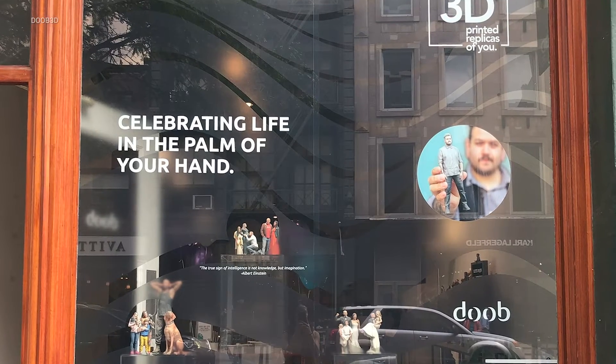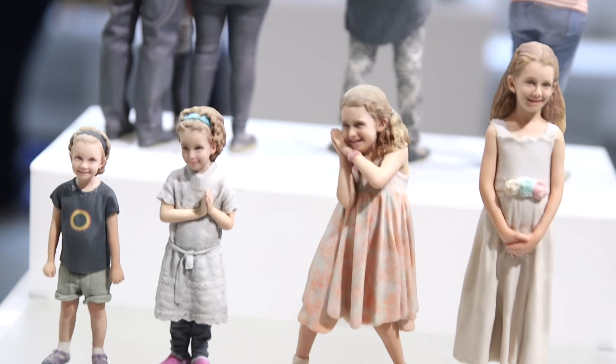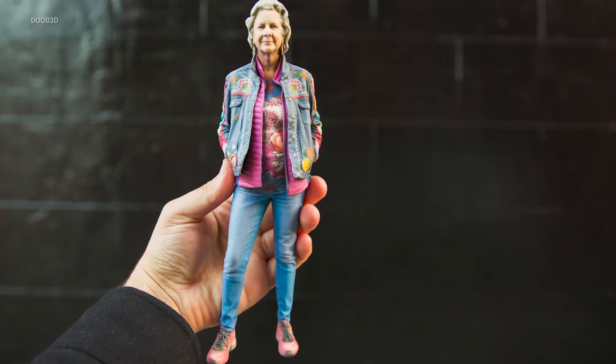We started developing the technology in Germany about six years ago, using 3D scanning for medical applications, archaeological applications, and a whole bunch of different things. Ultimately one day we opened up a store where we were creating 3D replicas of people. The whole point was to create something meaningful — not to do 3D printing and scanning for the sake of the technology, but to use it to create a product that had meaning for the everyday person.